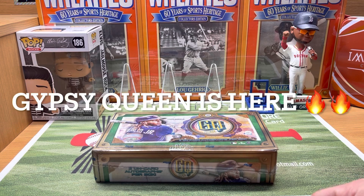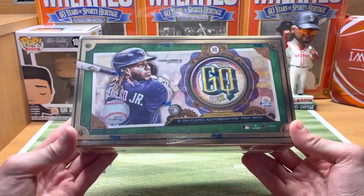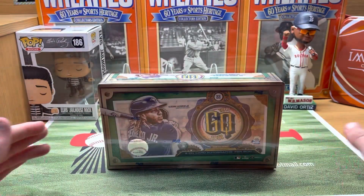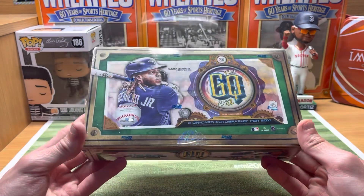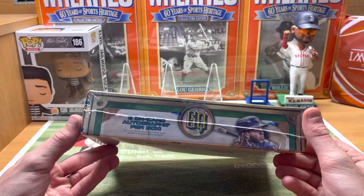Hey guys, Ethan Sports Cards and More back today with a brand new video. Today we have the brand new 2022 Topps Gypsy Queen Baseball. So excited for this — they just came out today, and UPS just delivered the box. It's about five o'clock Eastern here but I will get this video up tonight in a couple hours.